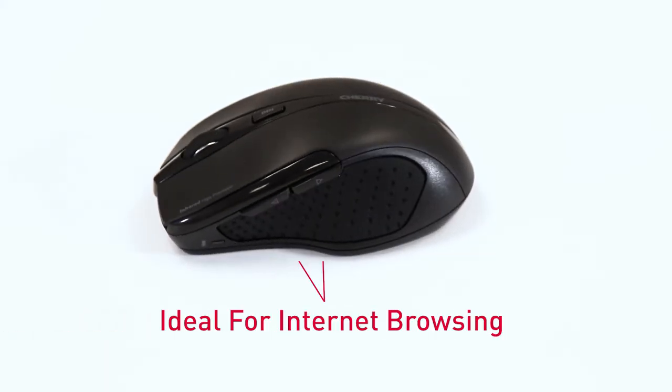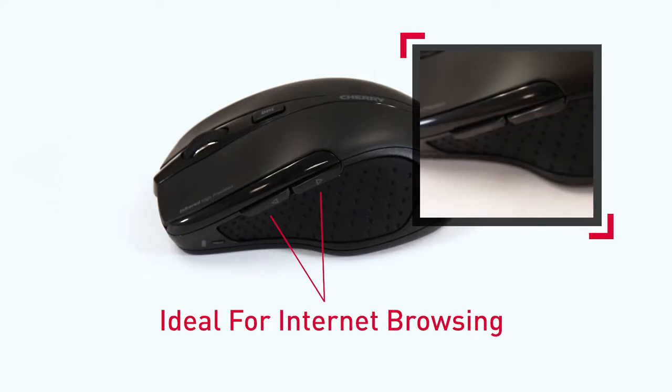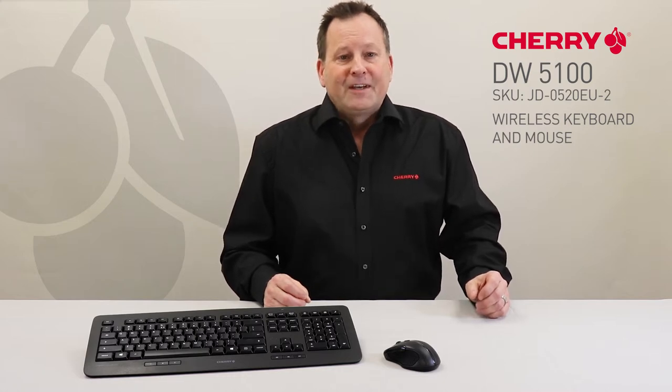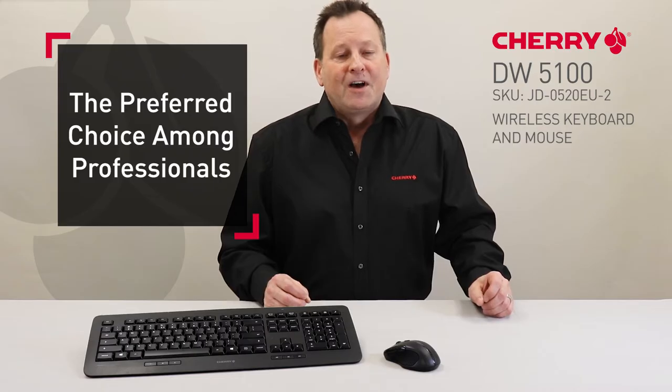The two thumb buttons are ideal for internet browsing, enabling you to jump to the next page or previous page in your internet browser with just the touch of a button. For quality and ergonomics in the workplace, the DW5100 is the preferred choice among professionals.